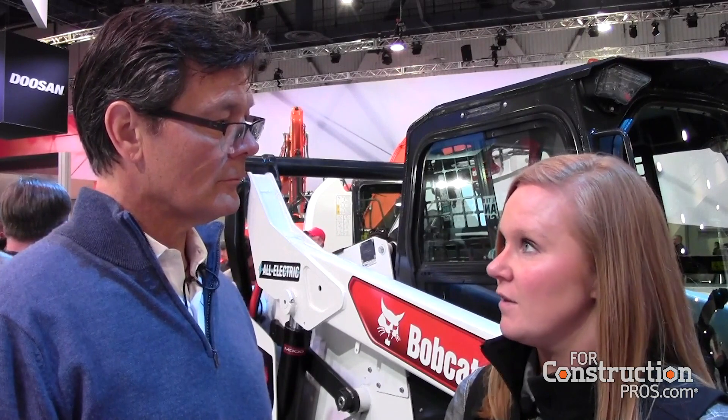What products has Bobcat got that are electrified here on the show floor? At ConExpo we've got three machines — two of them are prototypes and one of them is a concept. Our prototype machines are our E17E, an electric and hydraulic powered excavator. It's got your traditional hydraulics for the boom arm and then the engine is replaced by a lithium-ion ruggedized battery as your power source. And then we've got our S70, which is our smallest skid steer loader. That one is electric, replacing your traditional engine source, with electric drive but traditional hydraulics for your lift and tilt functions and your attachments.